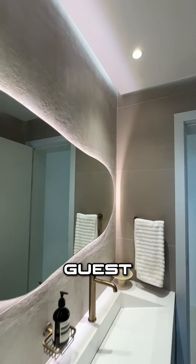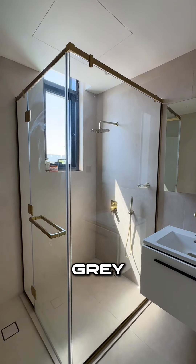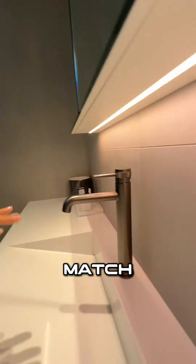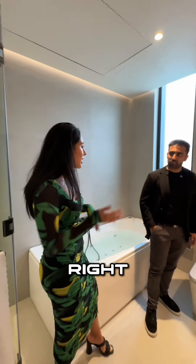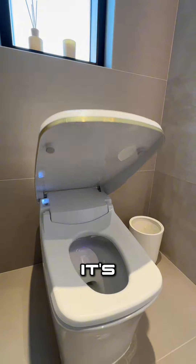I absolutely love the work that you guys have done. Even though this is the guest bathroom, it's one of my favorites. I just love the tiles — we wanted to go for that concrete gray look with the taps to match. This is a nice gray matte tap, and I love how it's just smart — the toilet smart, the tub smart. It's just the best bathroom.